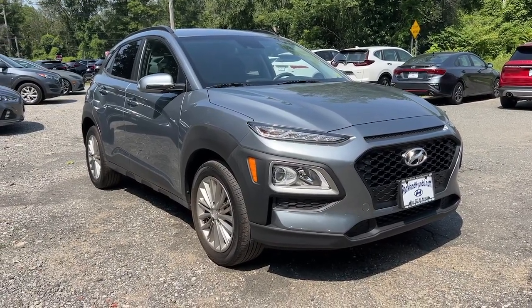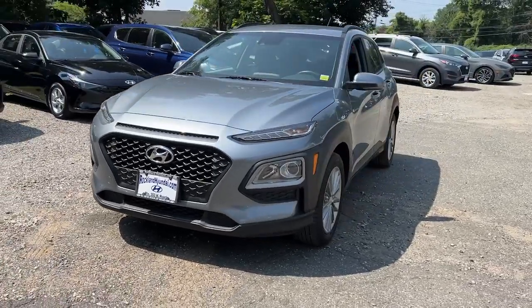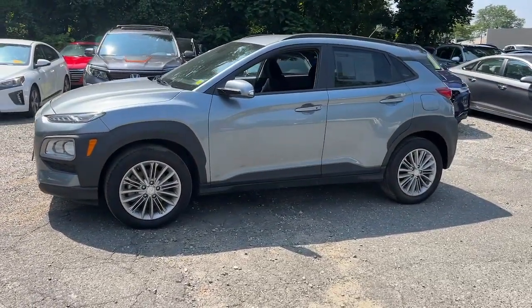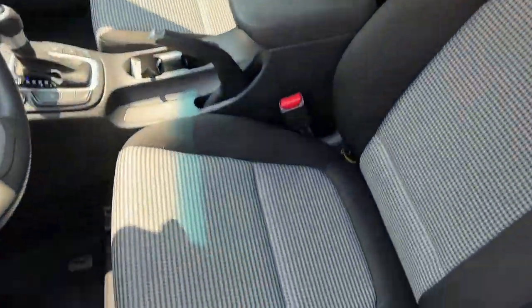Get a feel for the 2020 Hyundai Kona. With less than 15,000 miles on the odometer, this vehicle provides excellent value. Infuse every drive with a fresh sense of fun in this spirited and tech-savvy Kona.